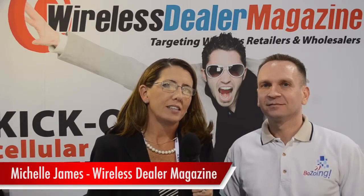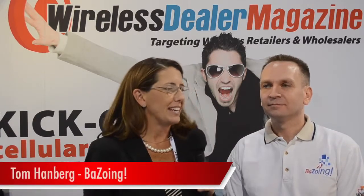Hi, this is Michelle James with Royal Sealer Magazine. At CES 2014, I have with me here today Tom Hanberg with Bezoing. Tell us a little bit about what you have in store for 2014.